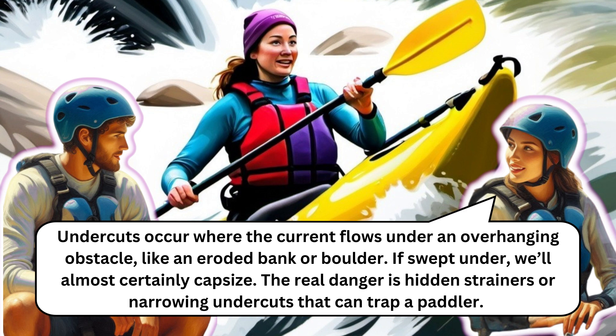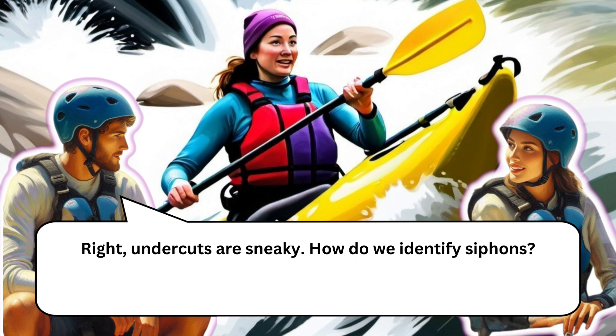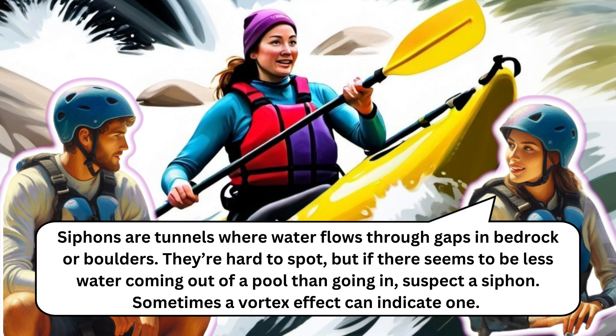Undercuts occur where the current flows under an overhanging obstacle like an eroded bank or boulder. If swept under, you'll almost certainly capsize. The real danger is hidden strainers or narrowing undercuts that can trap a paddler. Avoidance is crucial — we should look for cushion waves, as their absence often indicates an undercut. Sometimes at lower water levels the overhanging rock makes it obvious it's undercut underneath.